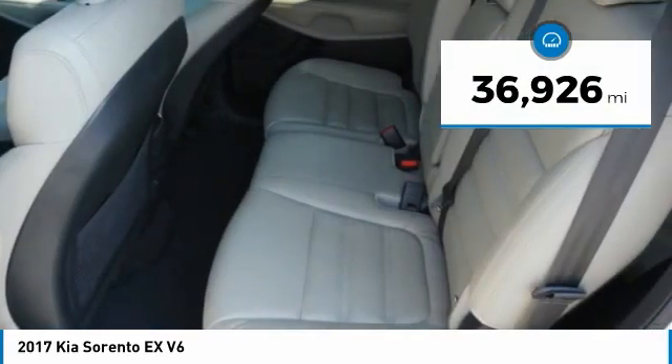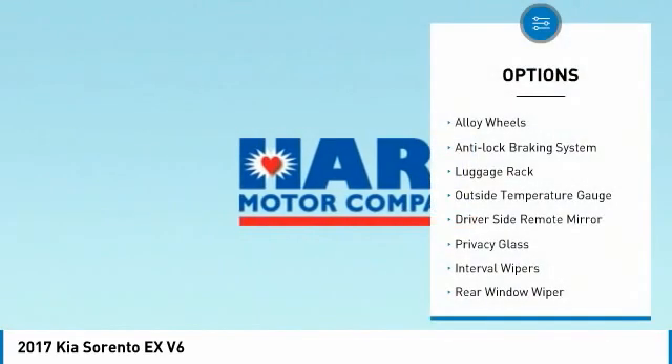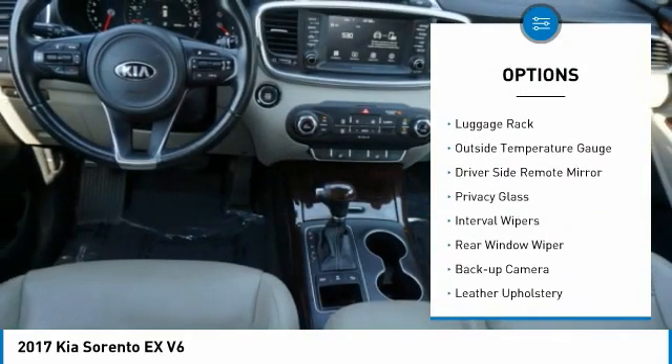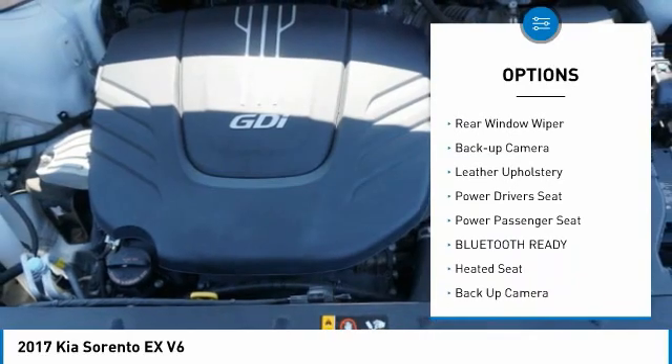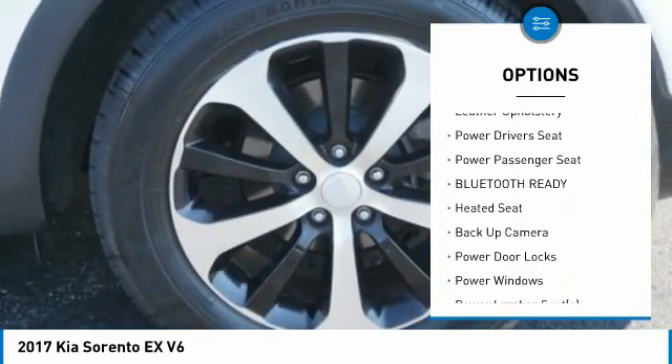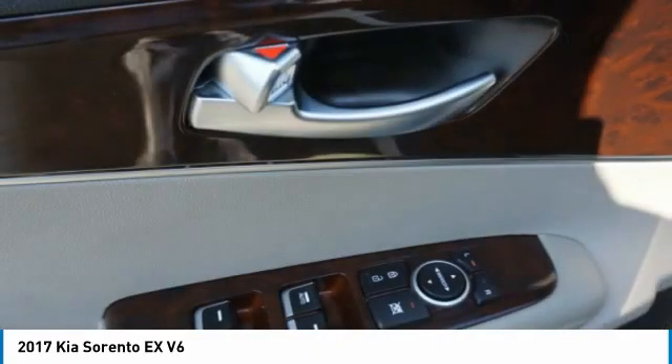This vehicle has less than 40,000 miles. Here are some of this vehicle's great options: alloy wheels, anti-lock braking system, luggage rack, outside temperature gauge, driver side remote mirror, privacy glass, interval wipers, rear window wiper, backup camera, leather upholstery.